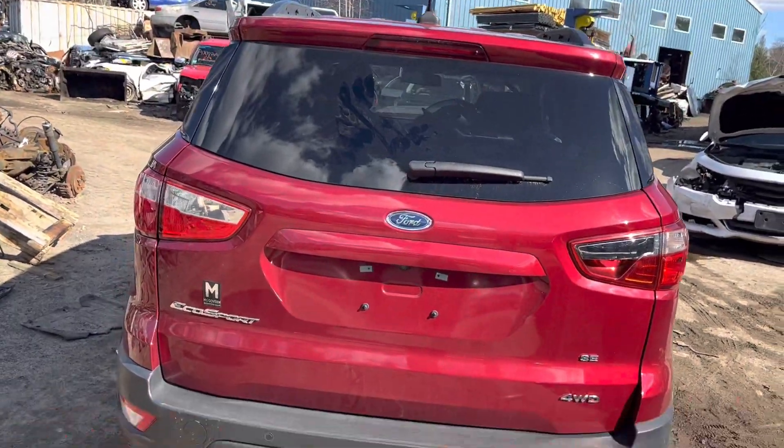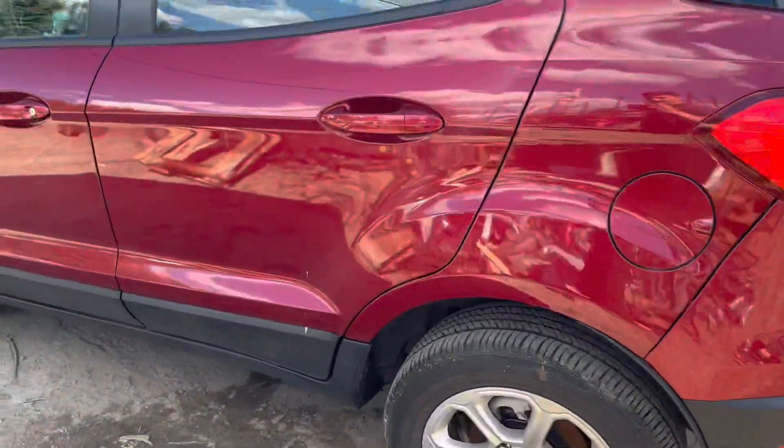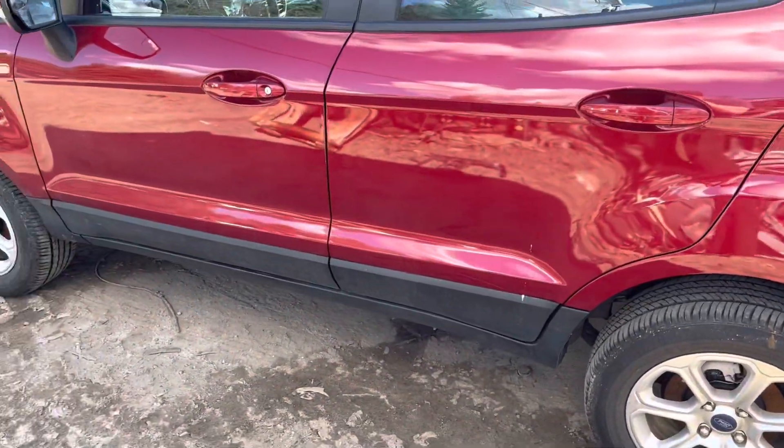The lid is good. The tail lights are good. Front and rear driver's side doors are good.